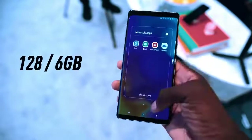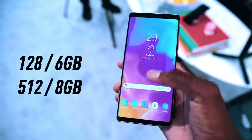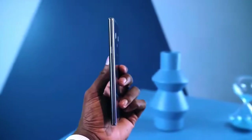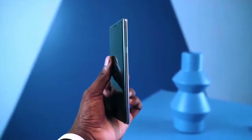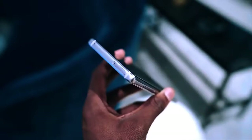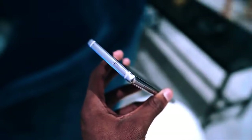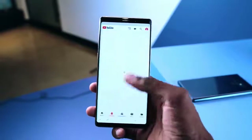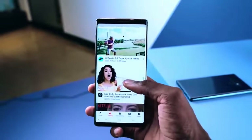Good news is that the Note 9 does not actually feel any bigger than last year's 6.2-inch Galaxy Note 8, and it inherits a number of features from this year's 5.8-inch Galaxy S9 and 6.4-inch Galaxy S9 Plus.